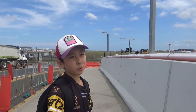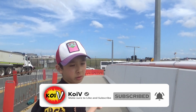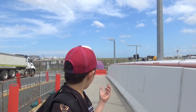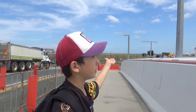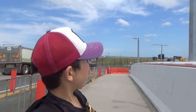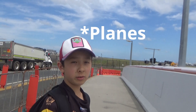Hello guys, welcome to another video! We're at Sydney Kingsford Smith Airport and we're going to do some plane spotting. I'm so excited because there's already some planes landing — we already saw a Delta A350 take off from this runway, and there's an A380 right there.